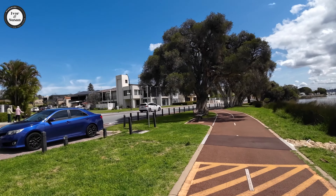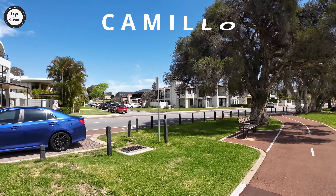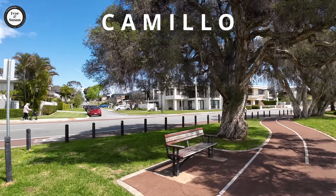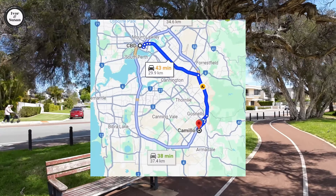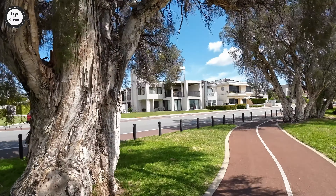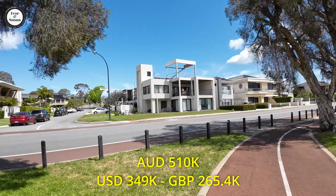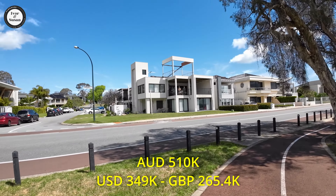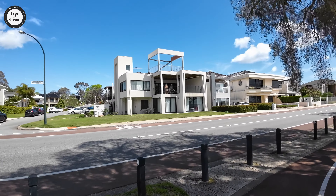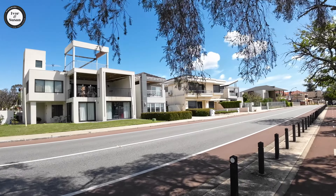The next one is my favourite suburb, called Camillo, 30 kilometres from the Perth CBD. 136 houses have changed hands there in the last 12 months, and the median price in Camillo is $510,000 Australian dollars. It had a price jump of 41.7% over the past year.